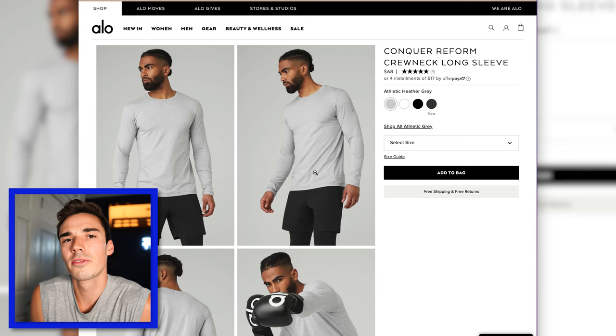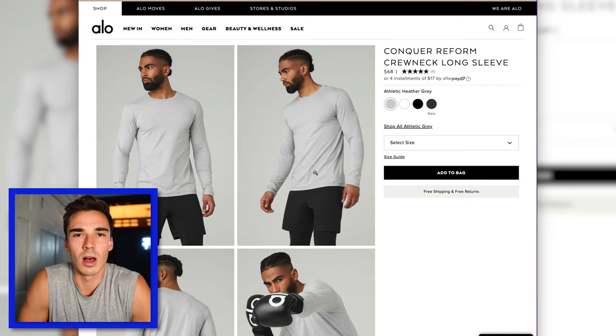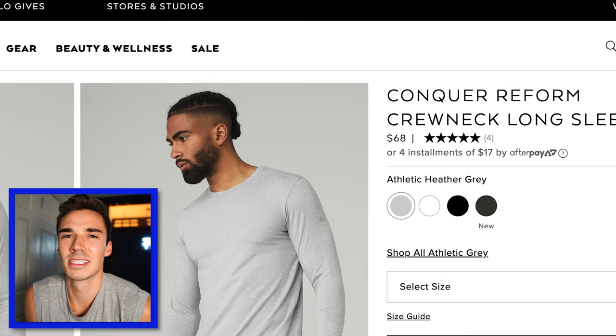The Conquer Reform Crewneck long sleeve, I was a big fan of. It is the perfect weight material and unbelievably soft — it hugs in all the right places. In terms of long sleeves, this might be one of my favorites I've ever tried on. Seeing as their performance tee was $88 and this long sleeve is only $68, I think that's a really good price point. I would say this is one of your must-buy items in the Alo shopping cart.